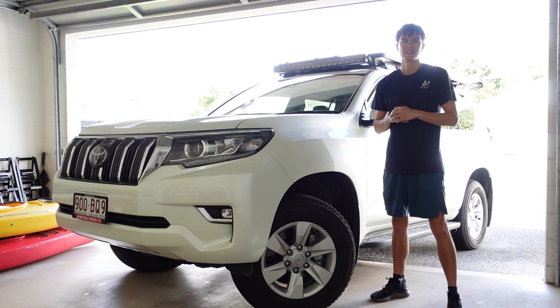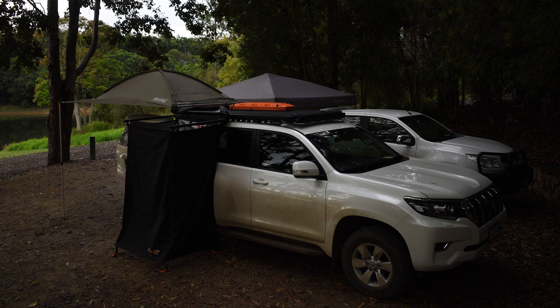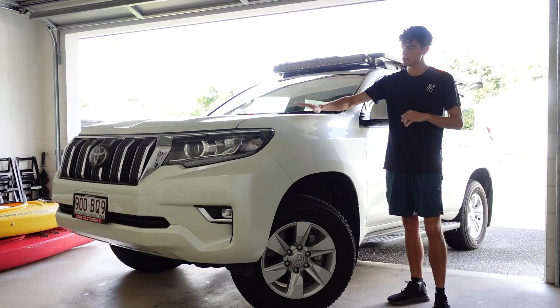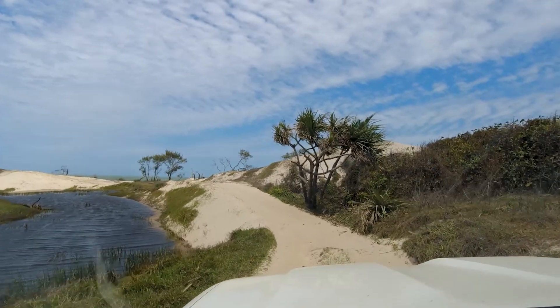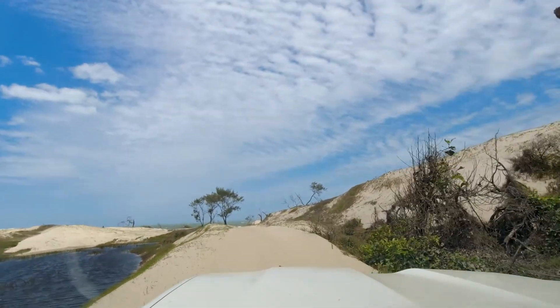G'day guys, it's Mark here from North Oz. In today's video I've got my 2021 Land Cruiser Prado — the perfect Prado build, not to be confused with our second 2022 Prado that we also have, which is more of a towing rig. This is my personal rig and I do a lot of off-roading in it — I've done about 10,000 k's in about six or seven months.